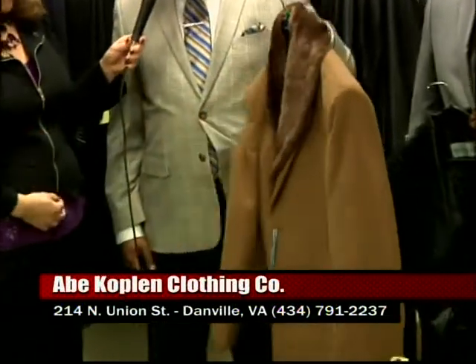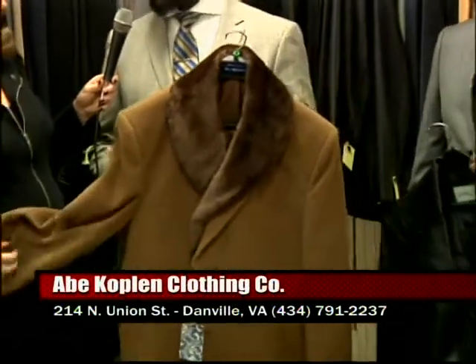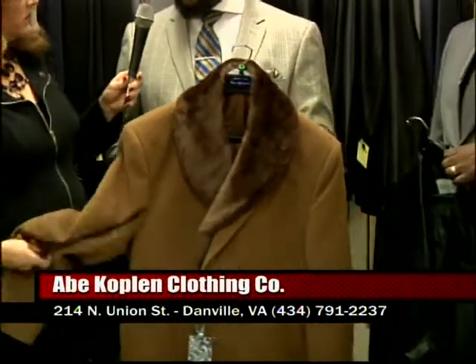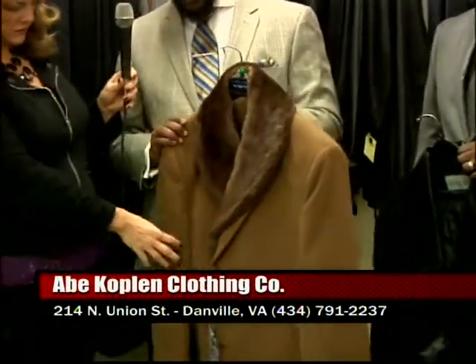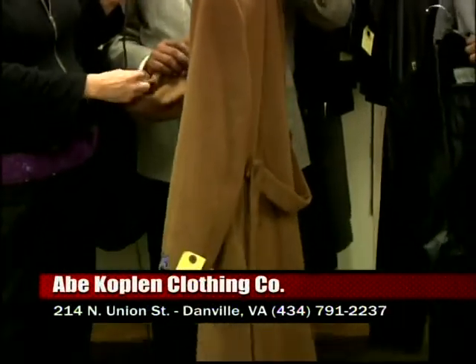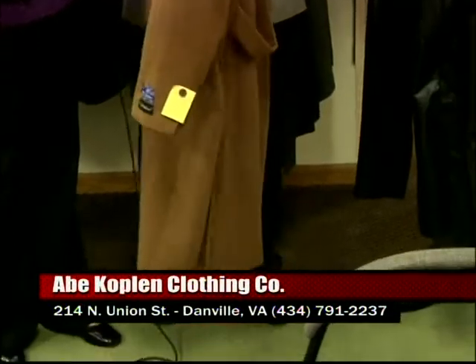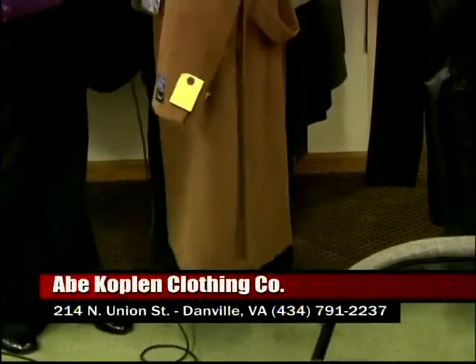These, we just got in — they're beautiful coats. We got it in black, this camel color, and we've also got a really nice slate gray. Really, really nice colors. These are great for this time of year, especially when that cold weather really hits. You're going to want something a little heavier. It'll keep you warm, but it's not so heavy.